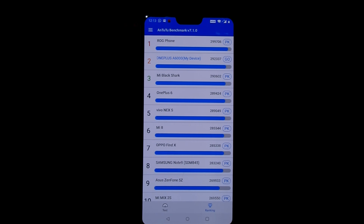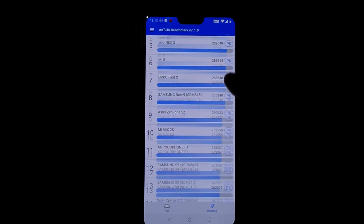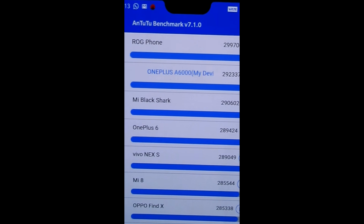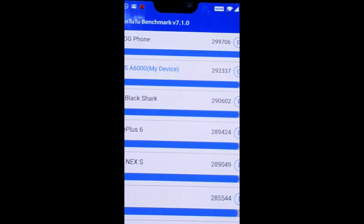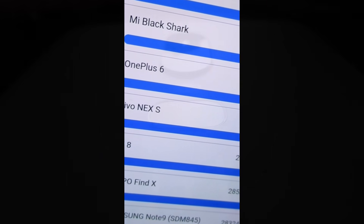We can clearly see after the Android Pie upgrade, performance of OnePlus 6 has improved. This upgrade mostly concentrated on optimization, so we have got better results. Only one mobile is better than OnePlus now, and that is the ROG 2 by Asus.